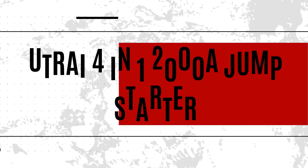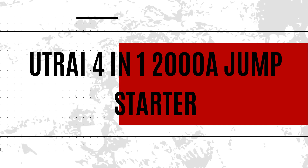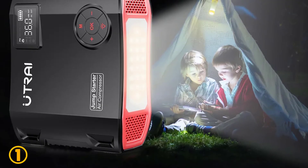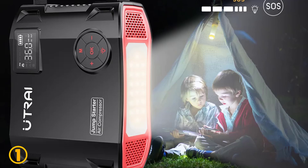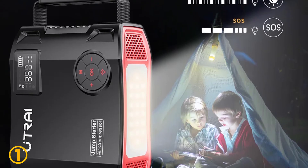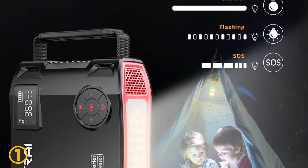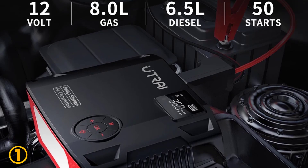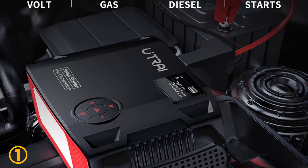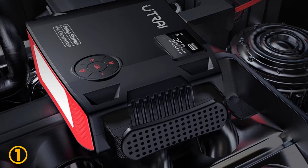At the top of our list at number 1, we have the U-Try Trey 4-in-1 2008 Jump Starter. Specifications: Brand name: U-Try. Fast charge: one-way fast charge. Special features: USB, lighting. Item weight: 2,500 grams. Voltage: 12 volts. Conversion rate: 85–90%. Battery capacity: 12,000–18,000 mAh. Number of built-in batteries: 4. Certified: FCC.